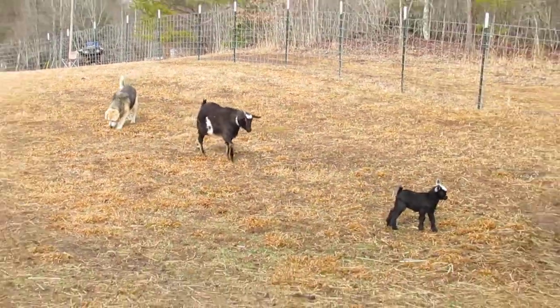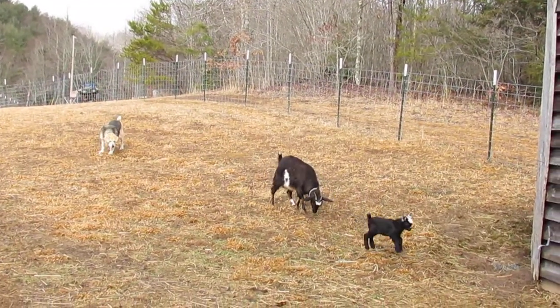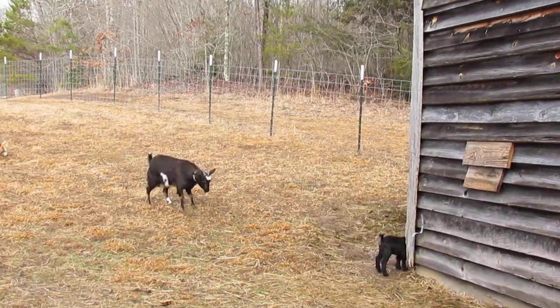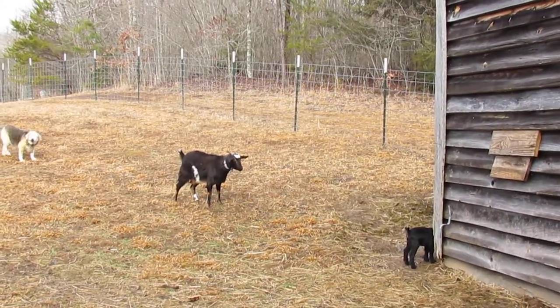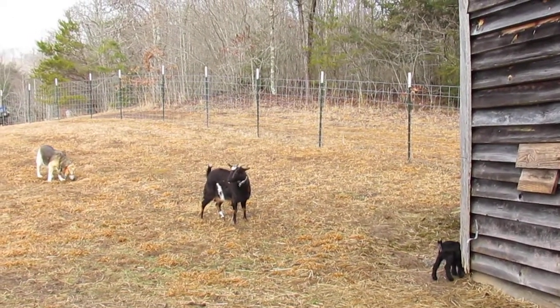Man, that's some high jumping! You know, if you look at how big they are, that's some pretty huge jumps. If we could jump that high when we were only four days old, that would be scary!